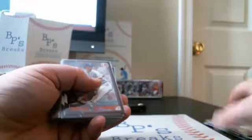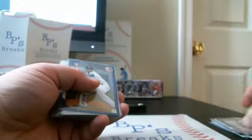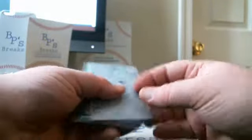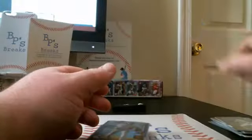Purple Paper out of 250: Yu Darvish and Rousley Castillo. Blue Paper out of 150: Yumi Garcia. We had a Paper Printing Plate for the Brewers of Nat Garza — it was a pretty strong Printing Plate break.